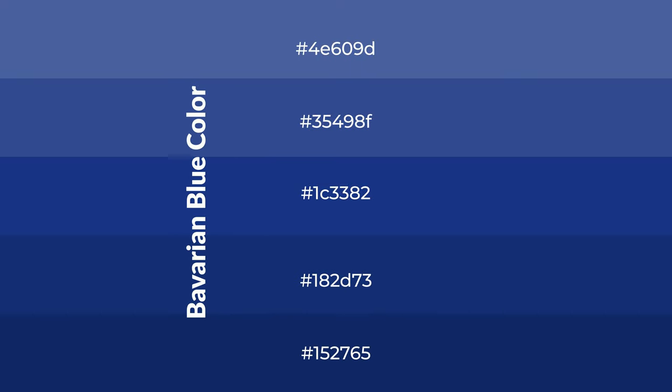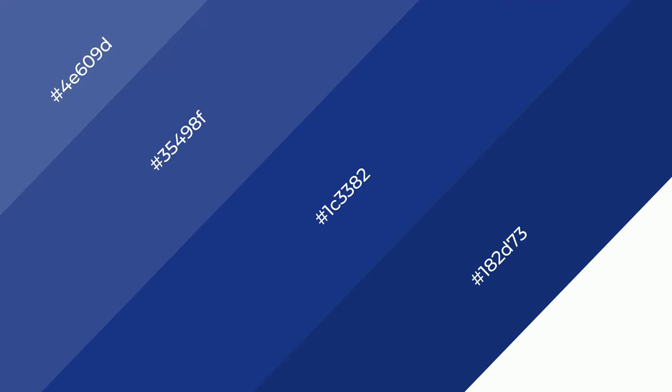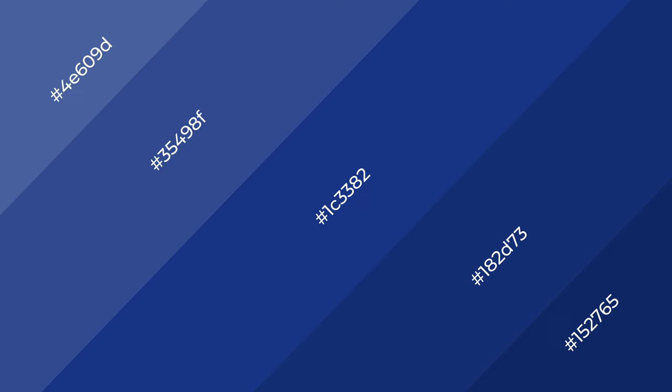To generate shades of a color, we add black to the color, and it is used in patterns. 3D effects, layers and shades create depth and drama. Bavarian Blue is a cool color.